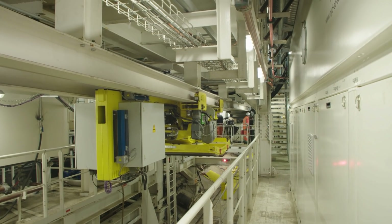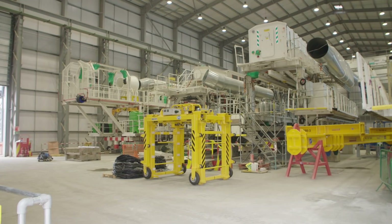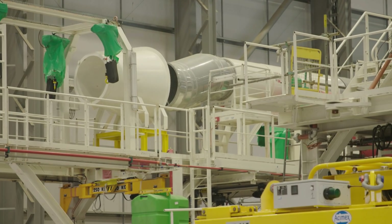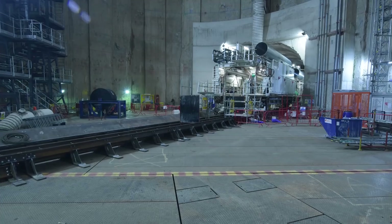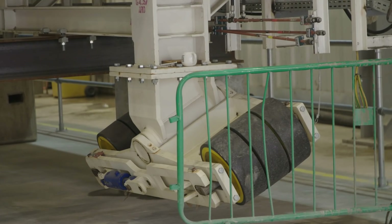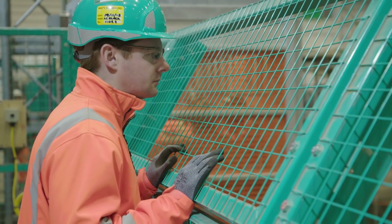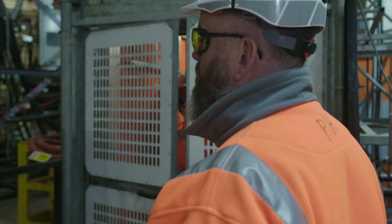We can't launch the whole 120 metres of TBM in this situation because we've only got a 30 metre shaft, so we have to do it in sections. Behind me you can see all the component parts that are going to make up the back end of the TBM. Each one has to be lowered down in a section and then added to the tunnel boring machine so it can move along like the factory on wheels that it is. It's taken a lot of hard work but it's great to be in this position. It's all very positive and very challenging ahead, but we're all looking forward to it.